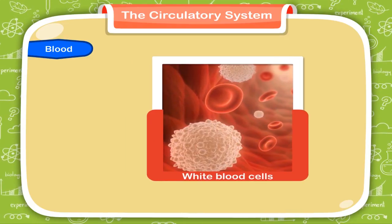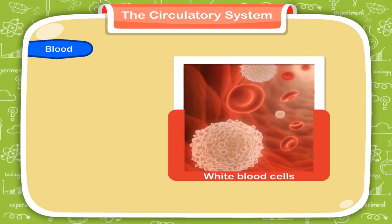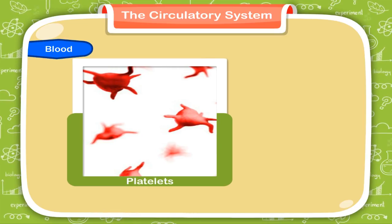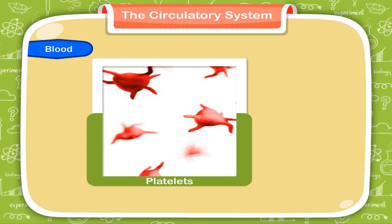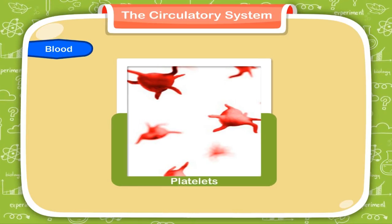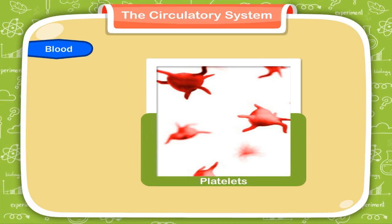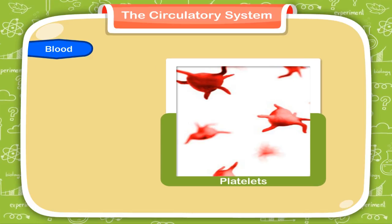There are different types of WBCs having different shapes and lifespan. 3. Platelets are made in bone marrow, just like RBCs. They are much smaller in size and have a lifespan of about 10 days. The main function of platelets is to help in the clotting of blood when we are injured. If blood does not clot, we would bleed to death.